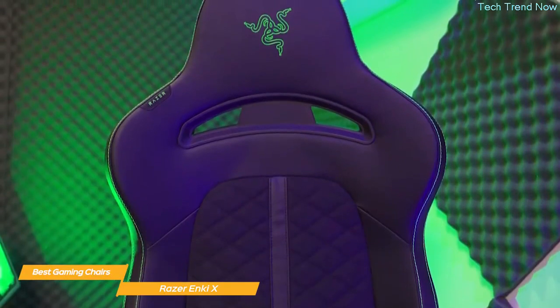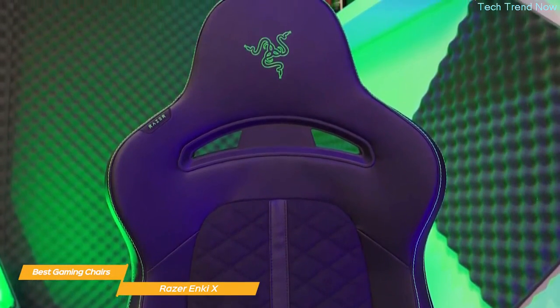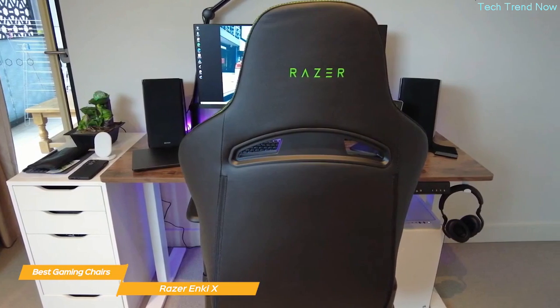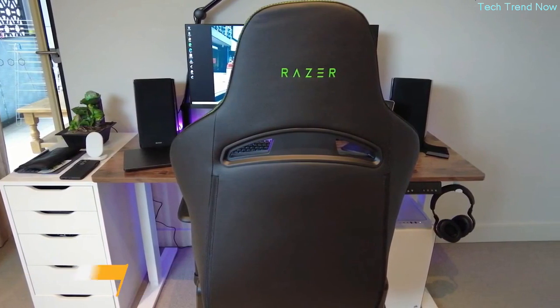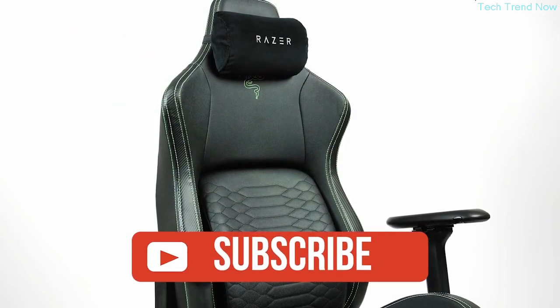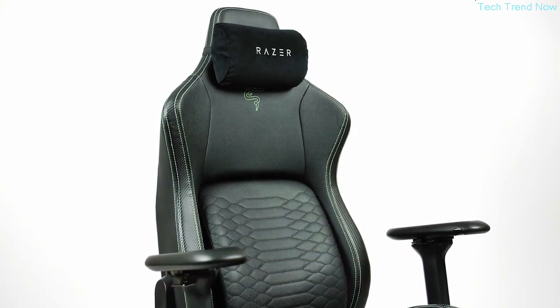All in all, I'm really impressed with the Razer Enki X Gaming Chair. It's comfortable, well-built, and has all the key features that gamers need — the lumbar support, reclining backrest, and quality fabric and build make it a great option. If you guys liked this video or learned something, please give it a like. Be sure to check out the description for links to find the most up-to-date pricing on all products mentioned in this video. That's all — till next time.